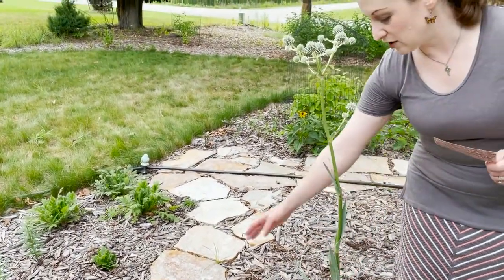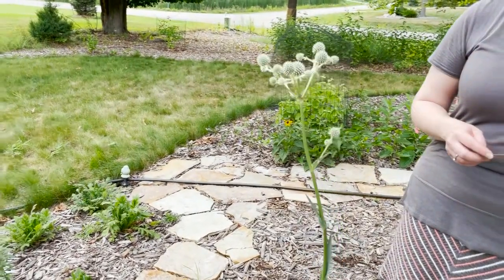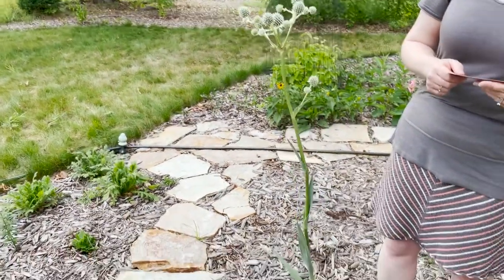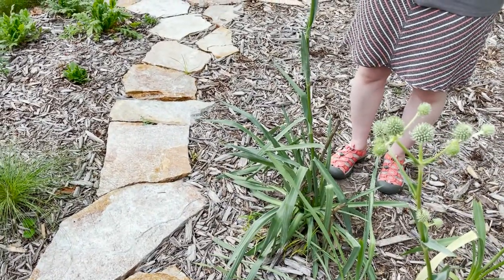They have those spiny, widely spaced teeth along the margins. The leaves can get up to two and a half to three feet long and two and a half inches wide, and the plant overall is fairly hairless.